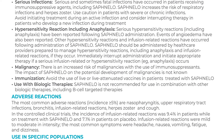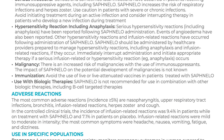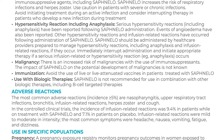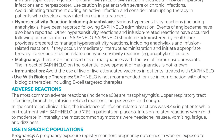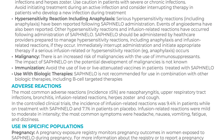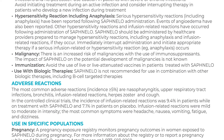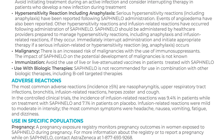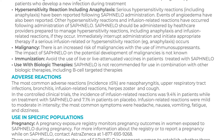Adverse reactions: The most common adverse reactions, incidence greater than or equal to 5%, are nasopharyngitis, upper respiratory tract infections, bronchitis, infusion-related reactions, herpes zoster, and cough. In the controlled clinical trials, the incidence of infusion-related reactions was 9.4% in patients on Safnello and 7.1% in patients on placebo. Infusion-related reactions were mild to moderate in intensity. The most common symptoms were headache, nausea, vomiting, fatigue, and dizziness.